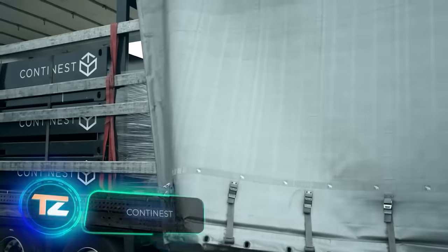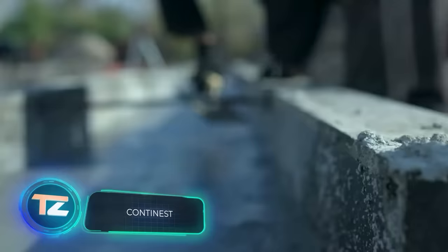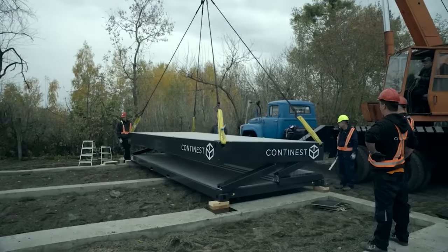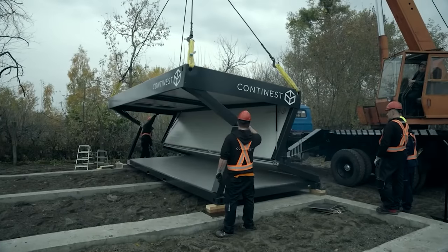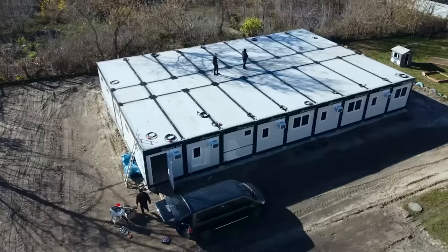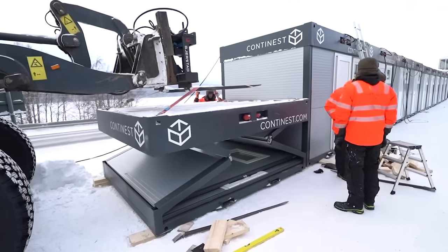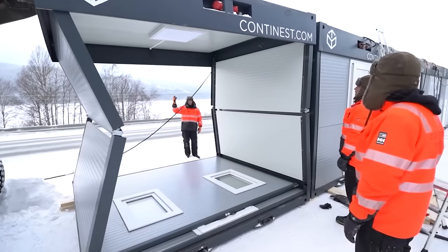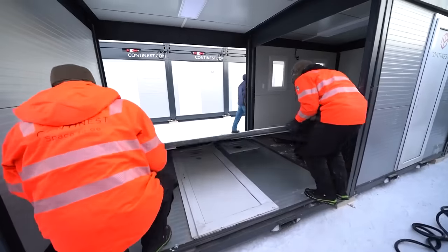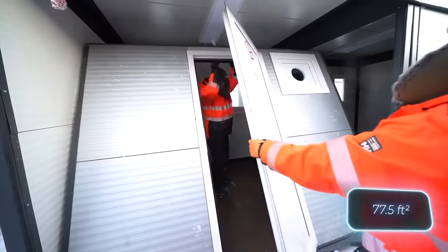This is the most innovative foldable container technology, according to the Hungarian company that created it. They've been making good progress with these containers, even showcasing them at the 2019 World Ski Championships, and have managed to sell them in 18 different countries. These containers can be easily moved and unfolded using a forklift. When fully unfolded, the CN10 container takes up to 7.2 square meters of space.